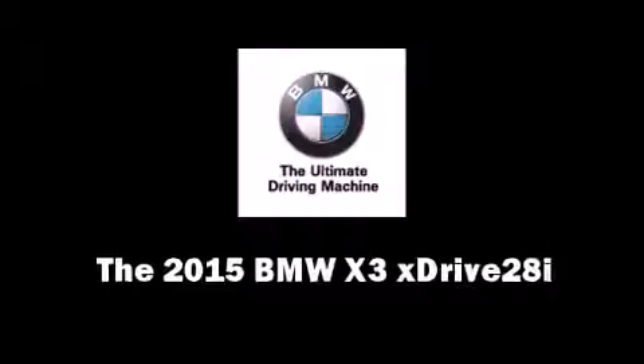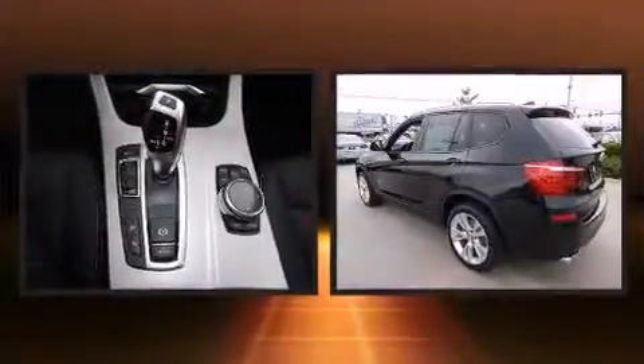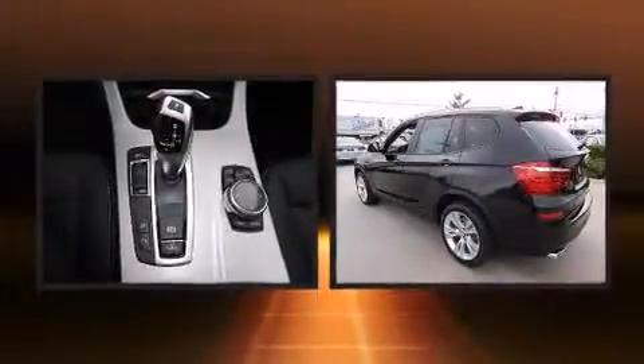Take command of the road in the 2015 BMW X3 X-Drive 28i. Under the hood, you'll find a four-cylinder engine with more than 200 horsepower.